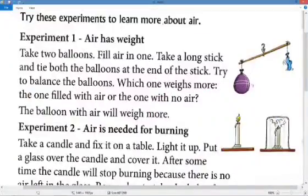Now let's do some experiments to know more about air. An experiment is a test. The first experiment is to show that air has weight. Weight, or mass, tells us how heavy something is. Take two balloons and fill air in one, then tie both balloons at each end of a long stick.